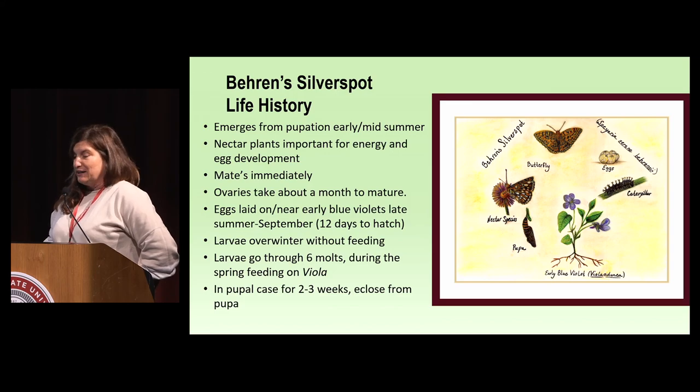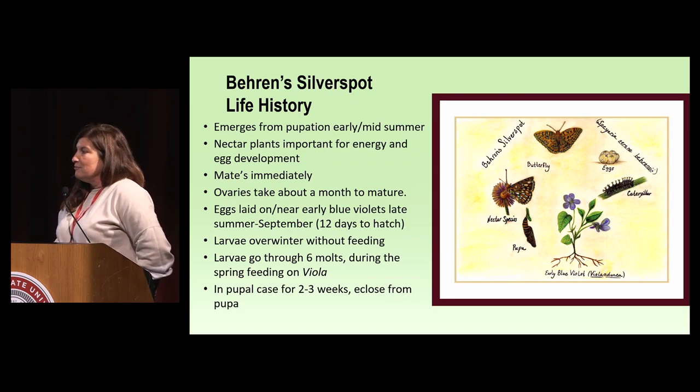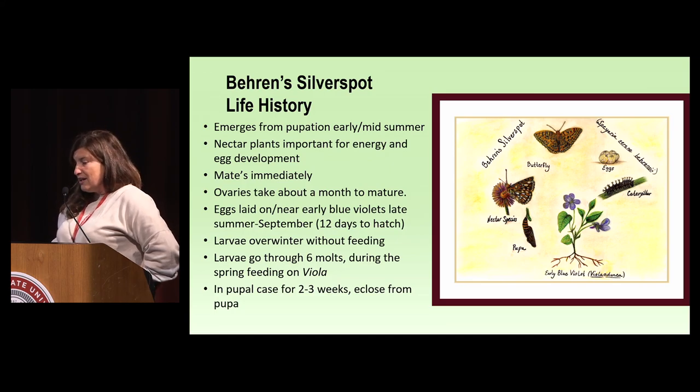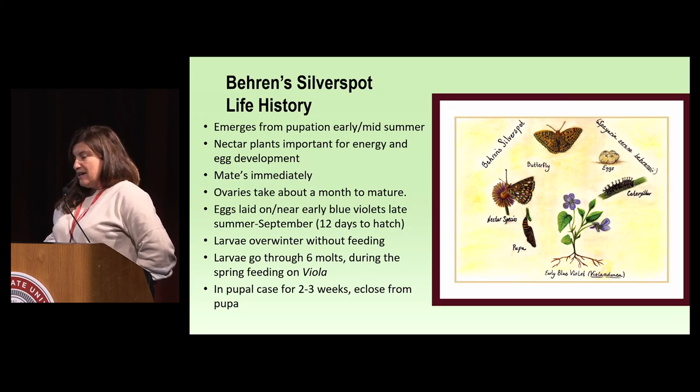A little bit about the life history of the butterfly. It emerges in early to mid-summer, immediately tries to find nectar plants, which are important for energy and egg development. It's emerging in September — not really our peak flowering season, so there are already some challenges. It mates immediately; the males usually emerge first. The ovaries take about a month to mature, and then they lay their eggs on or near blue violets. There's evidence they can smell the violets even if there's no above-ground matter. The larvae overwinter without feeding, go through approximately six molts, and then reemerge two to three weeks later in the late summer.